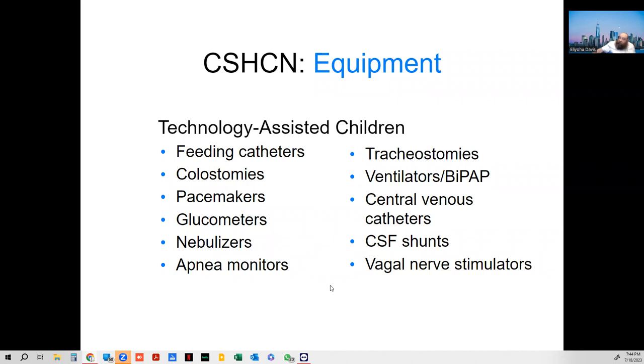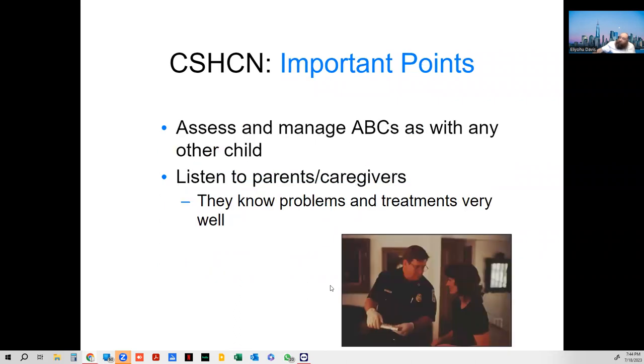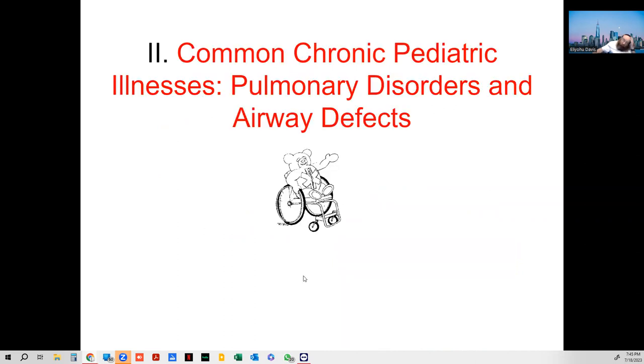I've seen kids with all of these types of things. They're very difficult to manage. Don't come in like the big-shot EMT telling everyone what to do. Be advised by the caregivers, by the parents — they actually know and know how to deal with these situations very well.